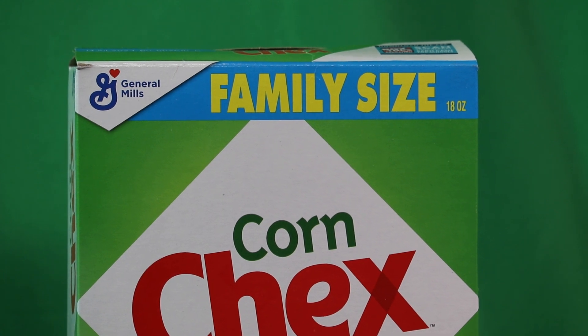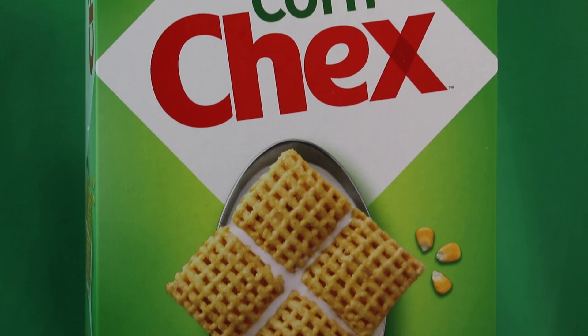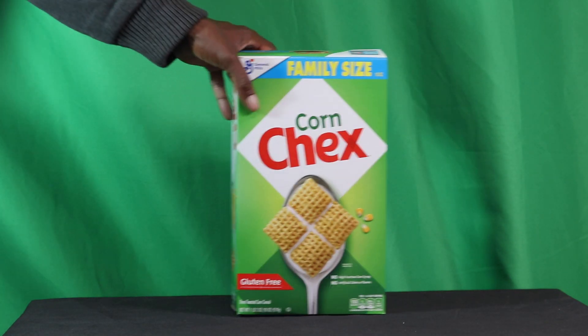This cereal's been selling for a long, long time. If you look at the box, you'll see a nice little green color scheme, and you see four Chex on the spoon, and three kernels next to it.